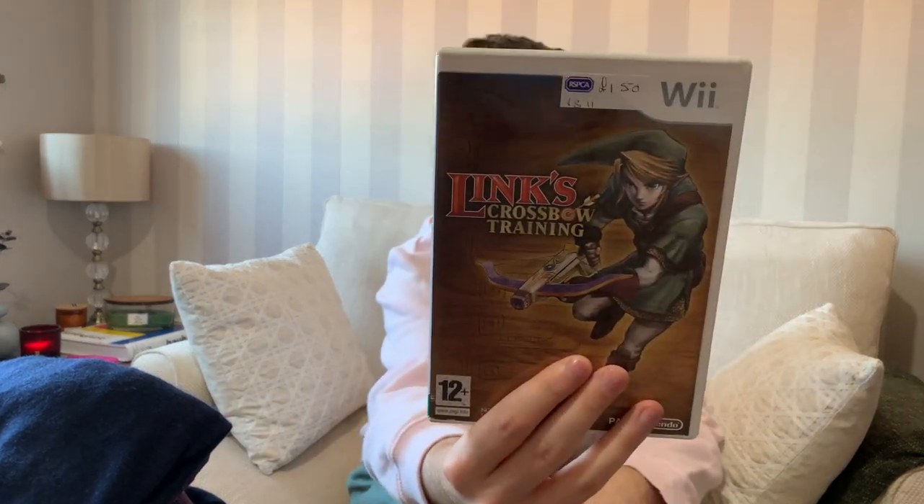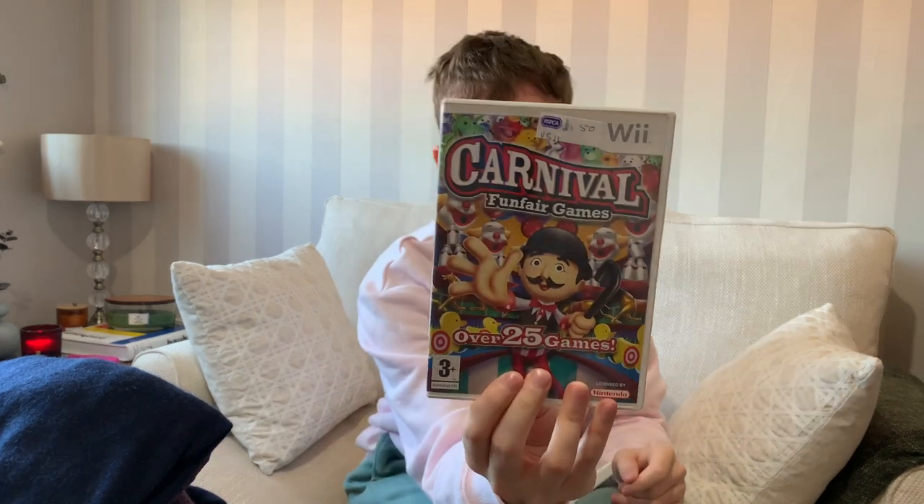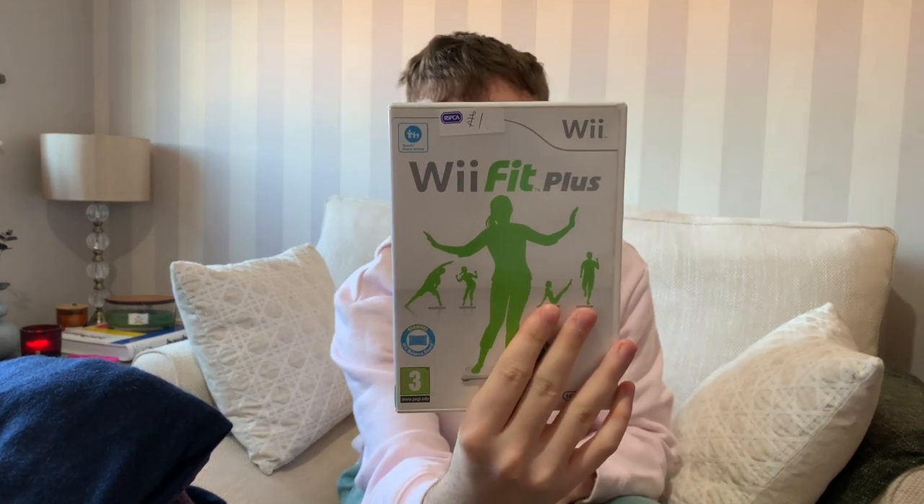Then there's one I've never heard of - Lynx Crossbow Training - which sounded quite fun. Again, it has the booklet and disc. I also got Carnival Games, which I remember being really popular around 2007 and came bundled with the Wii. That was £1.50 and has both the booklet and disc. Finally, Wii Fit Plus, to go with the balance board - again with booklet and disc.